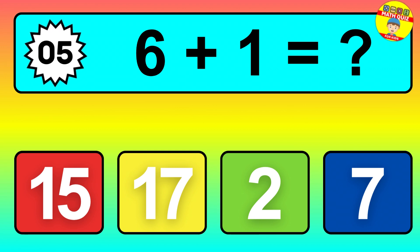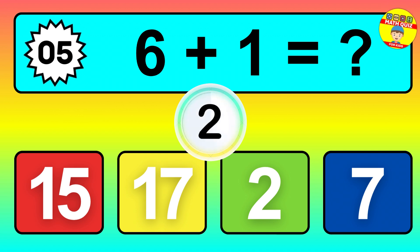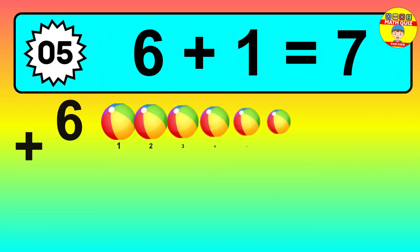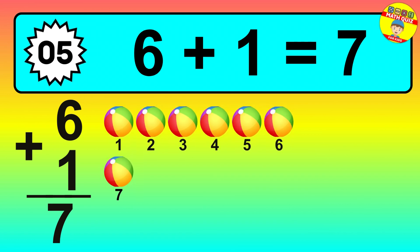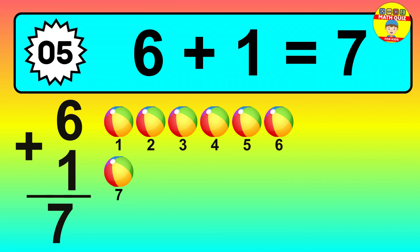Question five: six plus one equals what? So the answer is six plus one is seven. Let's count it: one, two, three, four, five, six, seven.